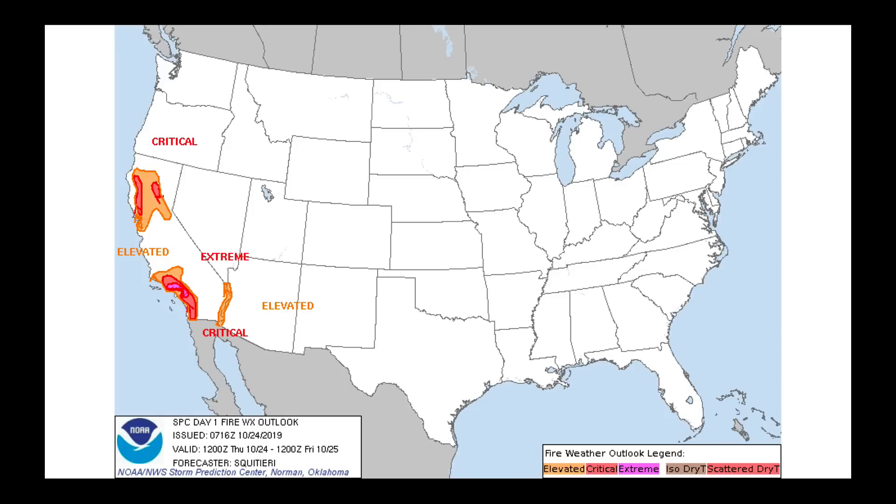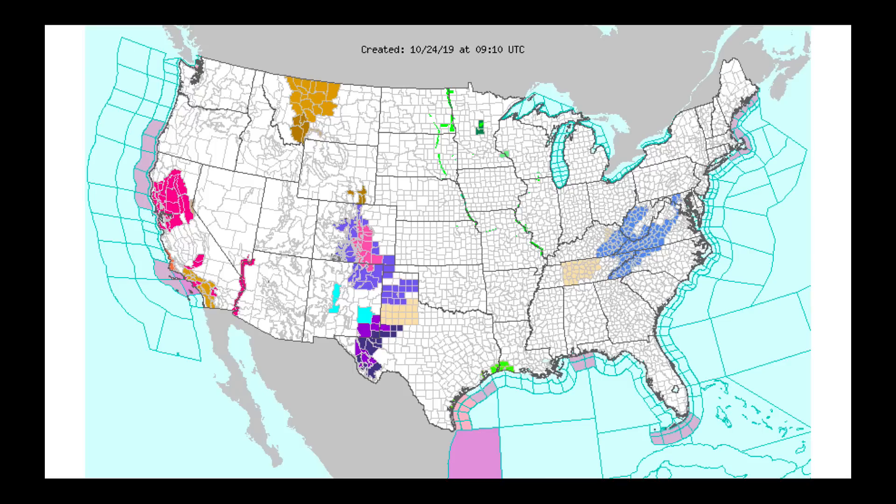This is issued by the Storm Prediction Center. We have extreme fire threat in southern California and a large region of the rest of California in elevated or critical stages. We are going to see this particular pattern — one that produces fire threat in California — emerging several times over the next 10 days. So it's no surprise that we have red flag warnings and high wind warnings in California.